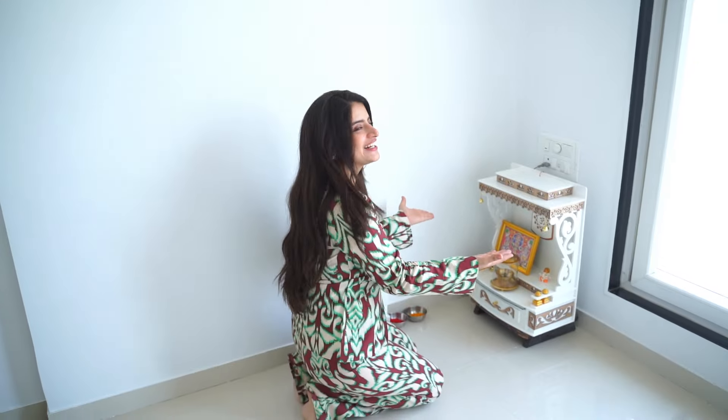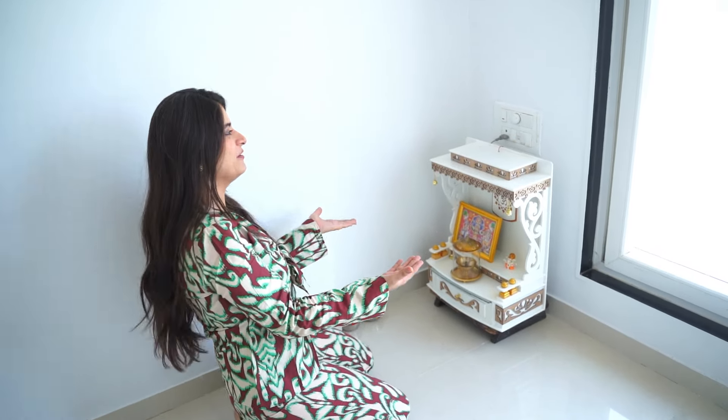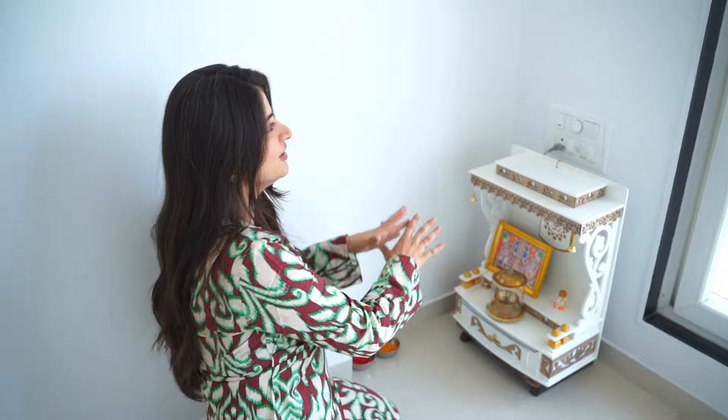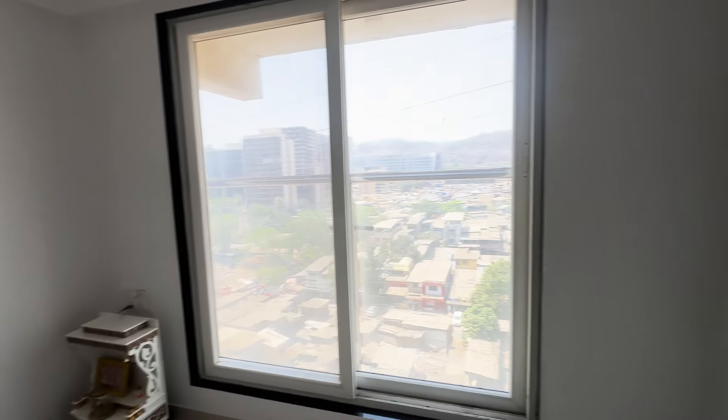Here I am planning to keep my vanity setup where I have all my makeup, skincare, and a lot of brand hampers — I will put it all here. And this is my cute little temple which I have already placed here. I will put it on the wall and create a temple area. So yes, this is my office space.